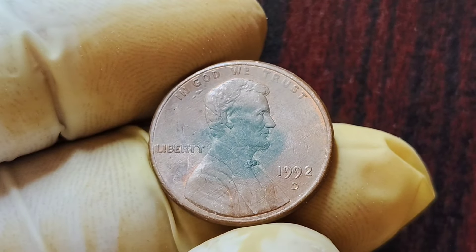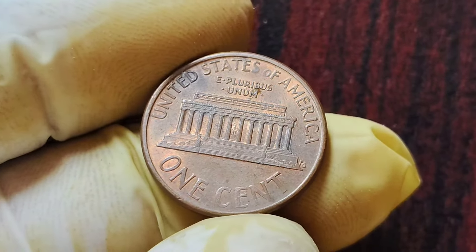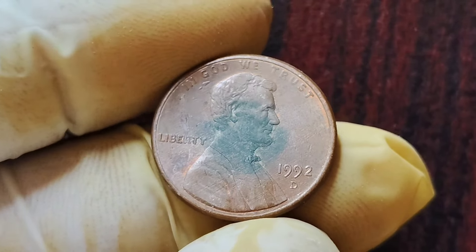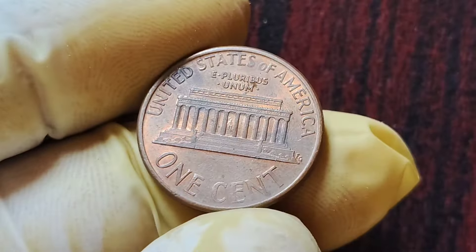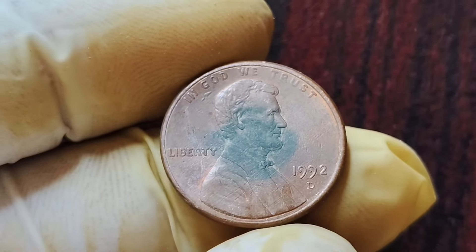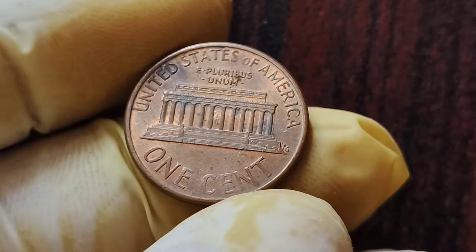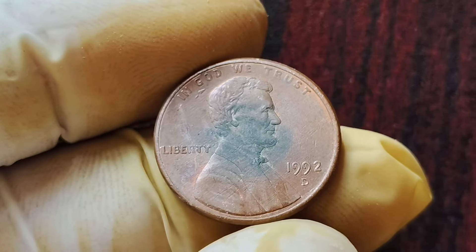For those lucky enough to have a 1992 D Mint Mark Lincoln penny in their collection, it is important to take proper care of the coin to preserve its value over time. Storing the coin in a protective case or holder, handling it with clean hands, and avoiding exposure to harsh chemicals or environments can all help maintain the coin's condition. In conclusion, the 1992 D Mint Mark Lincoln penny coins are a prime example of the hidden treasures that can be found in the world of numismatics. With their rare mintage numbers, exceptional condition, and timeless design, these coins continue to command top prices at auctions and sales.